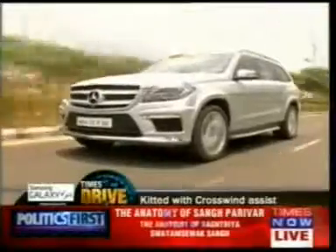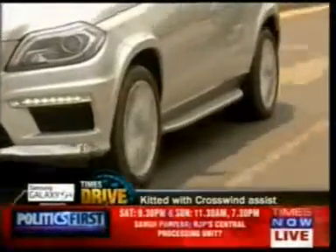Thanks to the crosswind stabilisation system, sudden wind gusts won't unsettle the GL, and air suspension promises a pillowy ride.